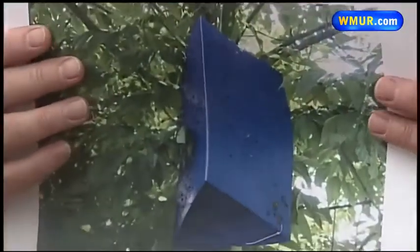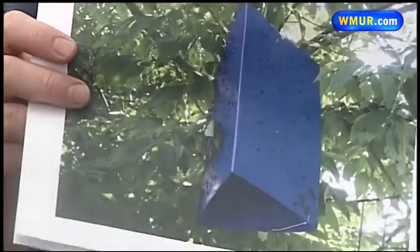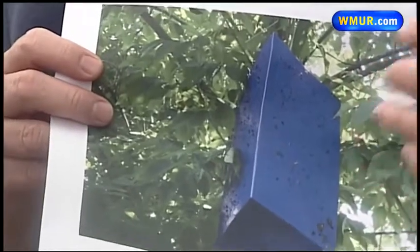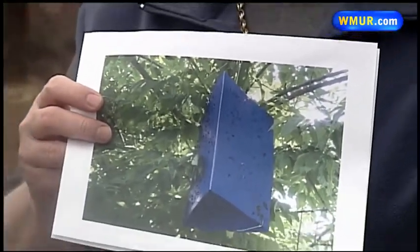One of the things that New Hampshire has been doing, actually for the last 3 or 4 years, is they have about 350 of these purple prism traps out. The traps help to attract the beetles so that we can keep an eye on where they might be coming into a new location.